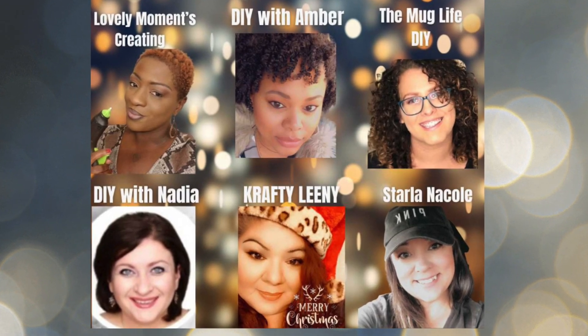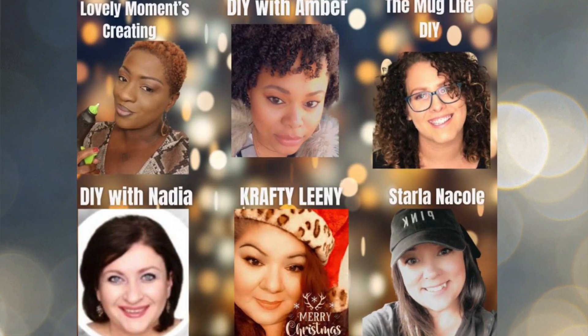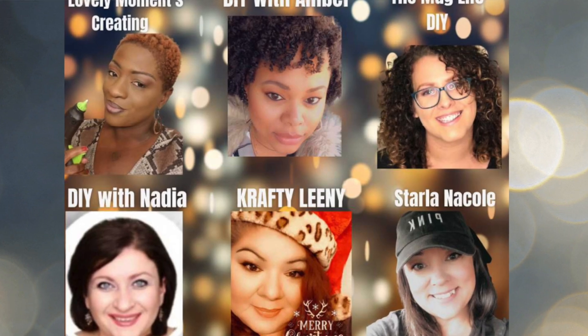I hope you enjoyed this video — let me know down below which DIY you thought was the cutest. I wanted to say thank you to Amber for bringing us all together. I will have all the participating ladies in the description box below. If you are new to my channel, thank you so much for stopping by. Don't forget to like, subscribe, and hit the bell, and I will see you all in my next video. Bye guys!